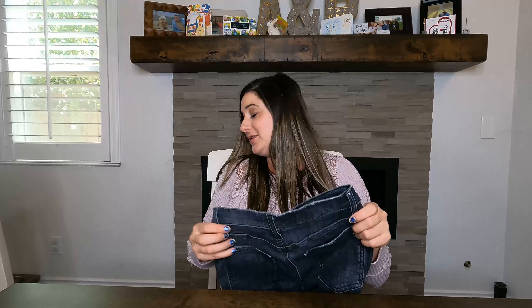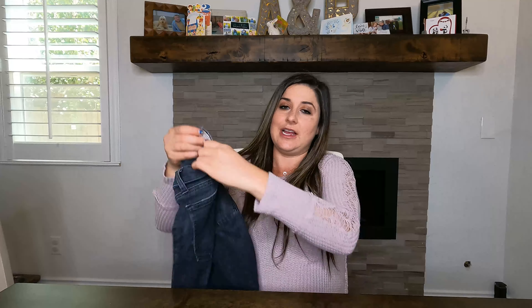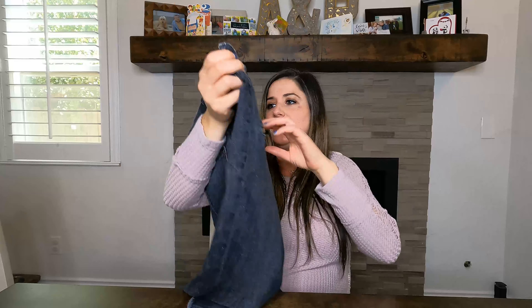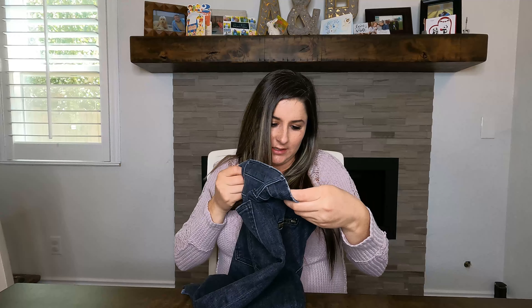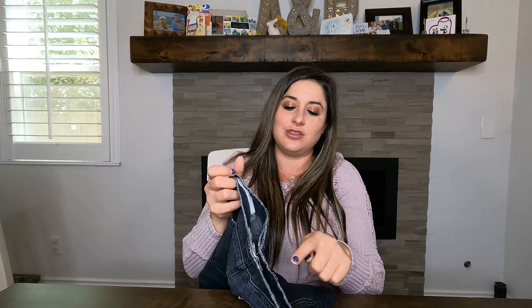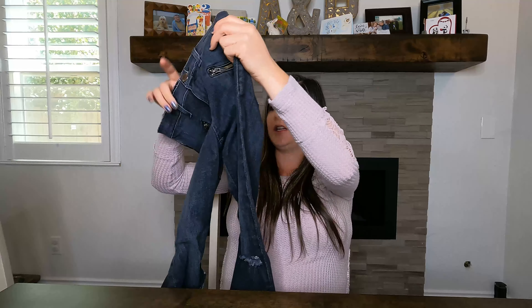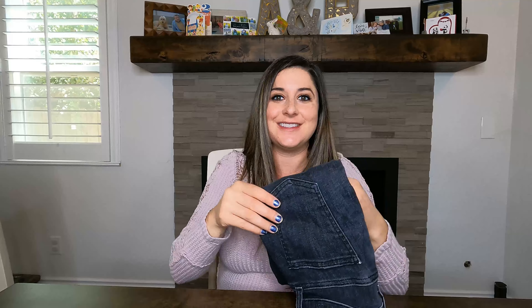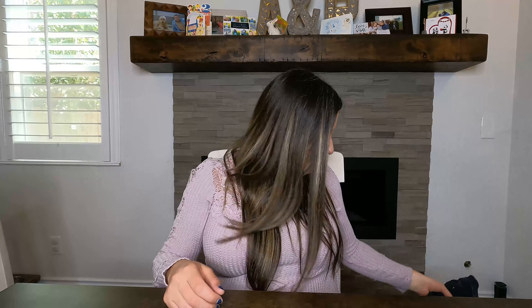Next up — I loved these pants. This is Current/Elliott, a gray-black pair of pants with zip pockets and distressing on the knees. It's called the Soho Stiletto Caliber Destroy jeans — manufactured distressing, destroyed skinny jeans. Totally my style. I can't wait to wear jeans again; I've basically been in leggings since I've been pregnant.